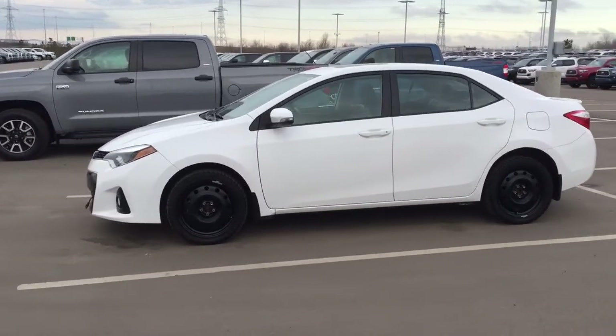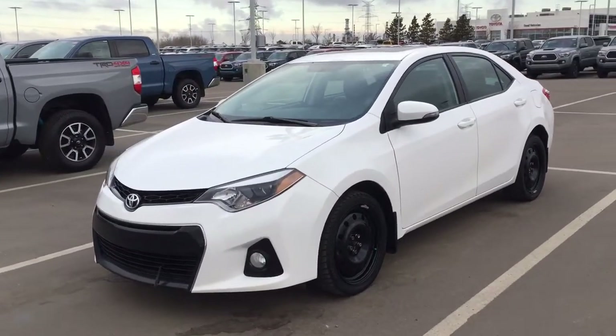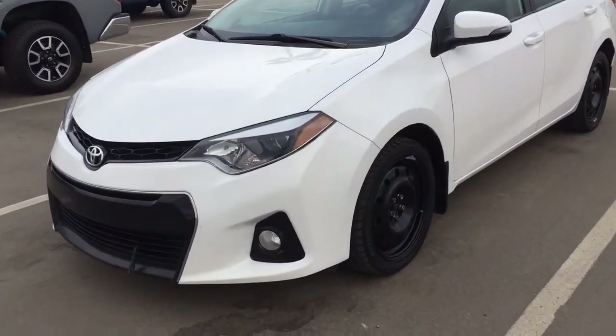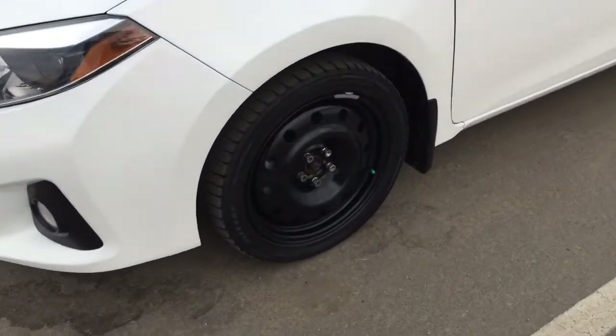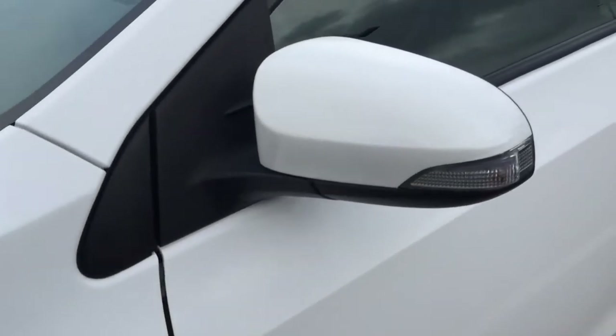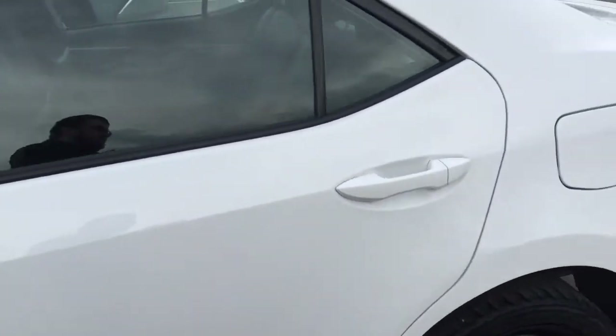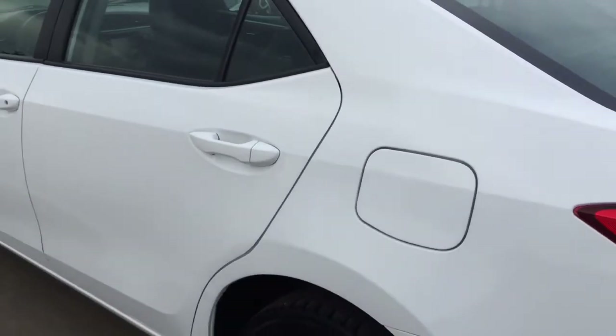A couple of the exterior features you'll see on this S upgrade include its daytime running lights and fog lamps. On the side you have 17-inch wheels, integrated signal lamps, and heated mirrors. The color we're looking at today is white.